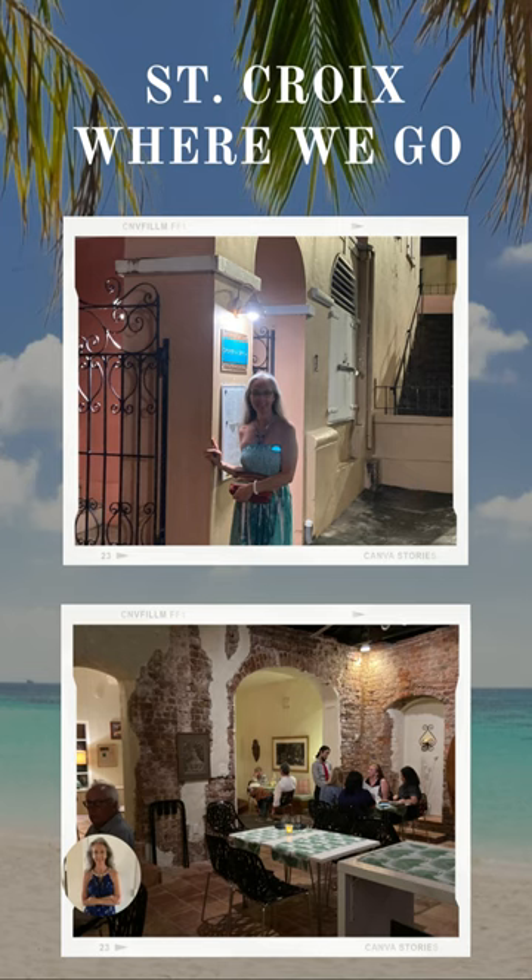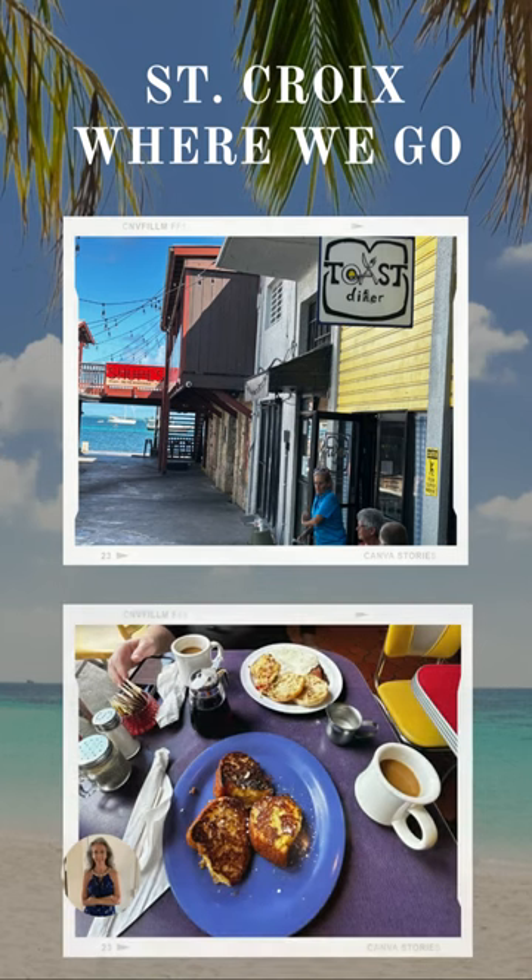The Caribbean food is fantastic, but there's also all different kinds of foods — burgers, pizza, Mexican, Chinese — and of course their famous rum cocktails are offered almost everywhere. Most restaurants are casual dining all over the island.